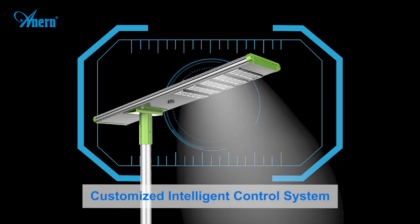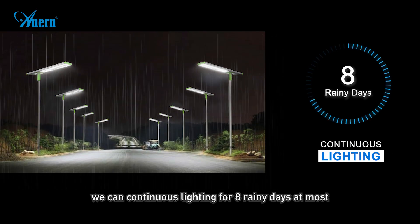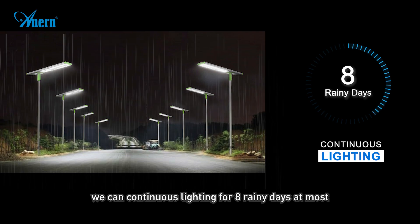Customized intelligent control system. By optimizing brightness and battery usage, we can achieve continuous lighting for up to 8 rainy days.